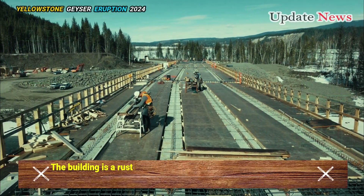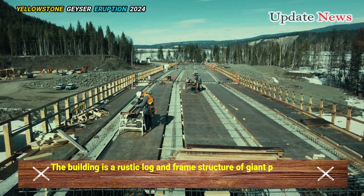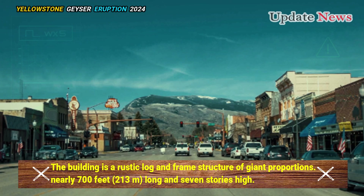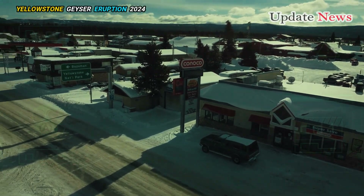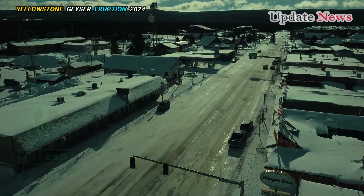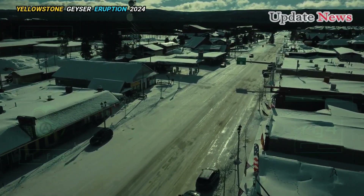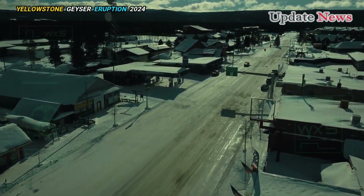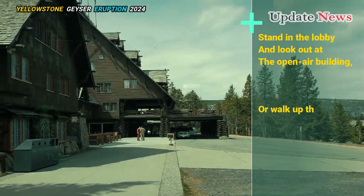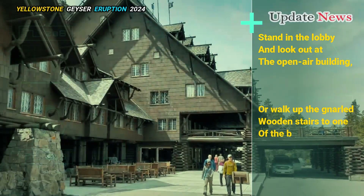The building is a rustic log and frame structure of giant proportions, nearly 700 feet (213 meters) long and seven stories high. The hotel lobby has 65-foot (20-meter) ceilings, a large rhyolite fireplace, and railings made of crimped lodgepole pine. Stand in the lobby and look out at the open-air building, or walk up the gnarled wooden stairs to one of the balconies.